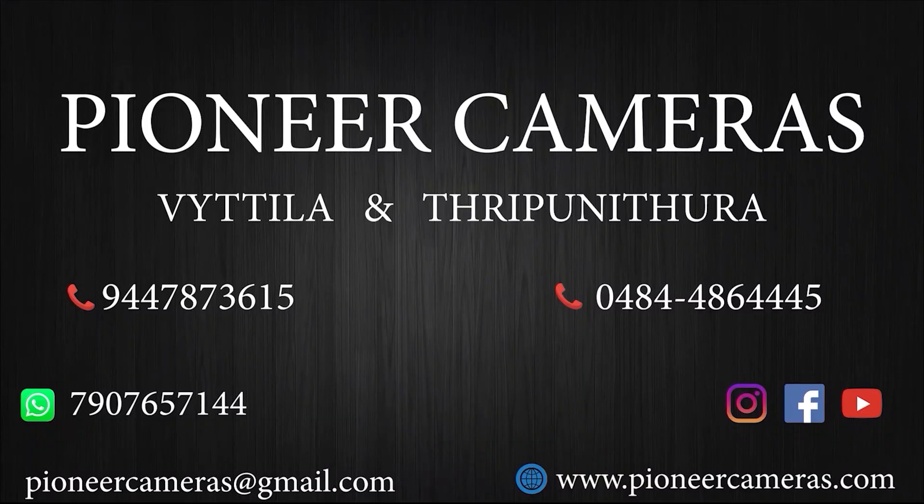This gimbal is available at Piner Cameras at the best price. Next episode, signing off from Piner Cameras. This gimbal is available in Piner Cameras.